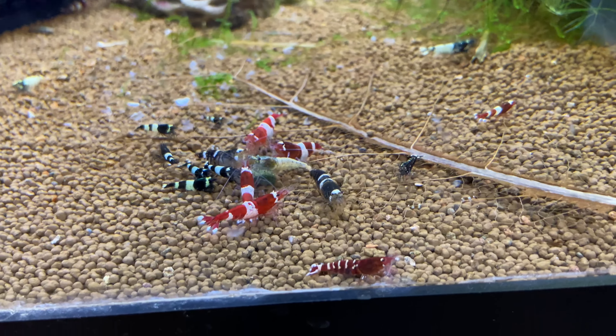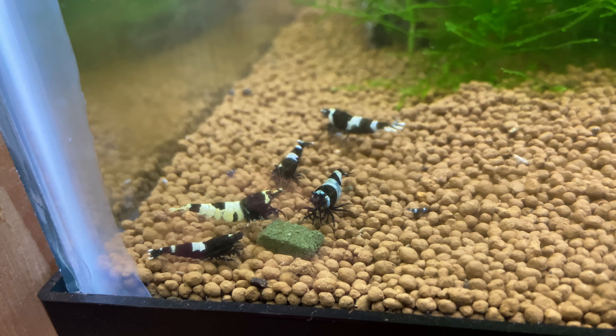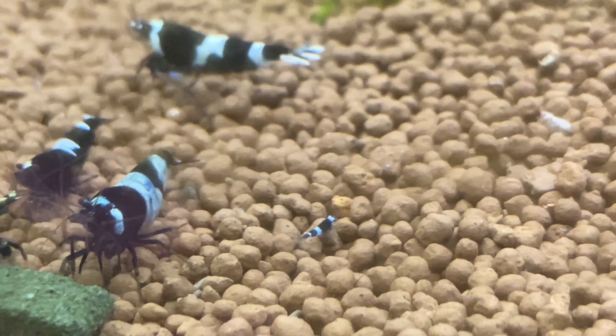I'm actually going to put more shrimp into this tank today, and then I'm going to be culling. We have some shadow panda shrimplets as well.